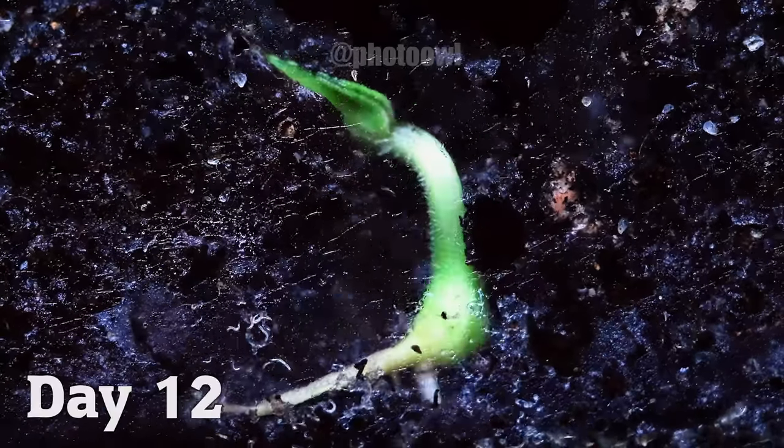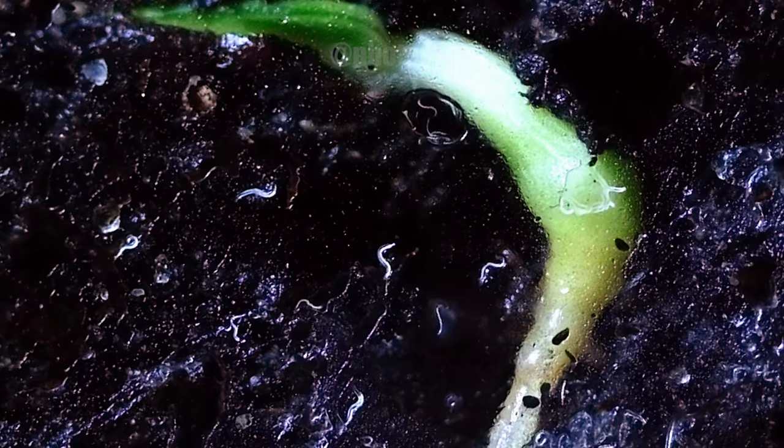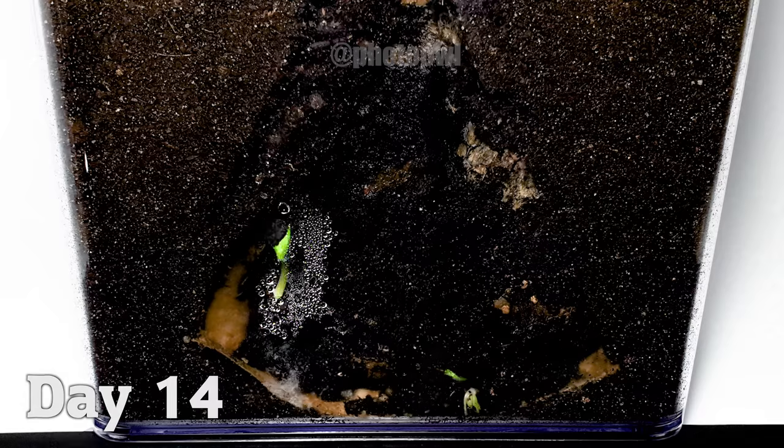With a close-up view, you can see the transformation from seed to plant, surrounded by a lively microcosm of insects and other small organisms such as worms and tiny arachnids. By day 20,